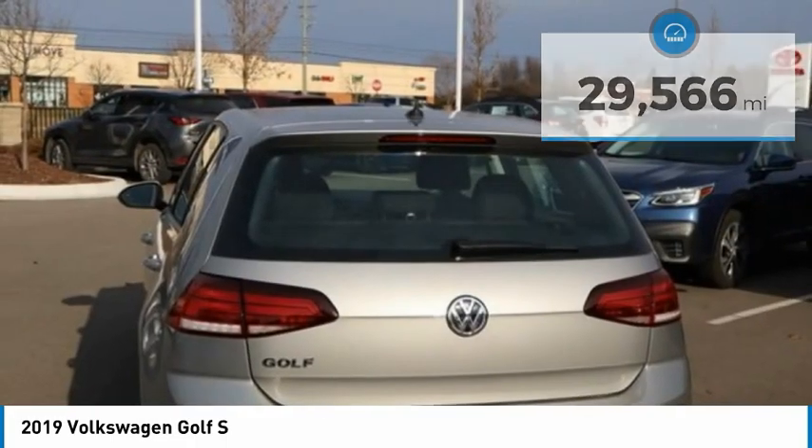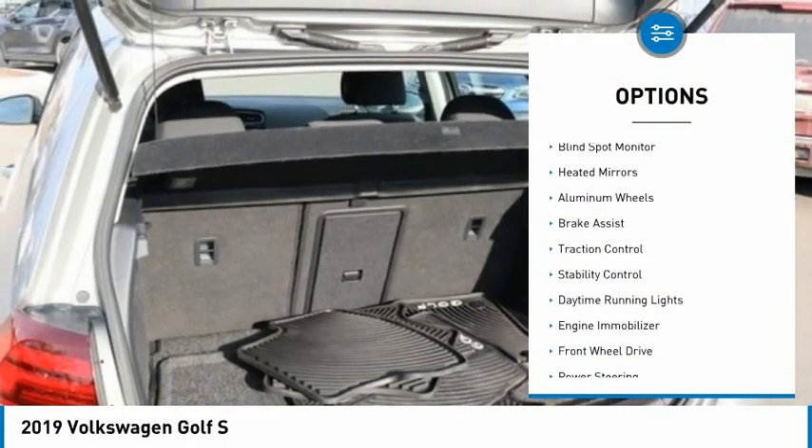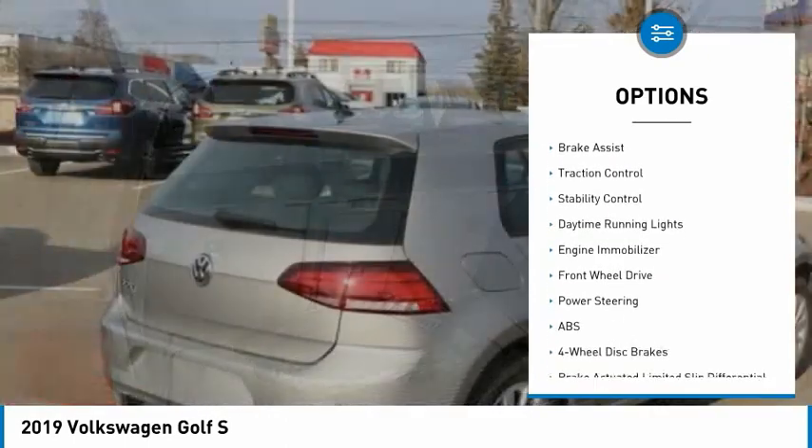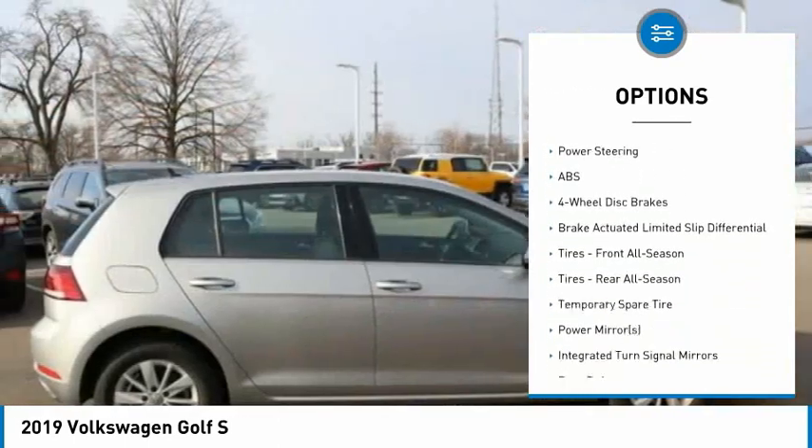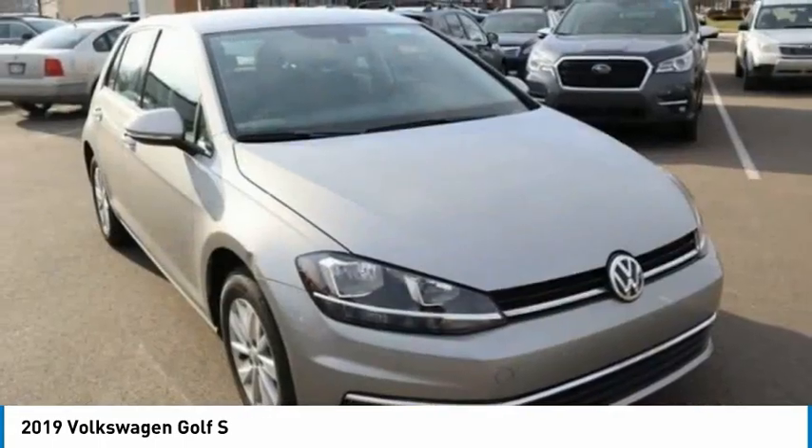Here are some of this vehicle's great options: tire pressure monitor, turbocharged, blind spot monitor, heated mirrors, aluminum wheels, brake assist, traction control, stability control, daytime running lights.